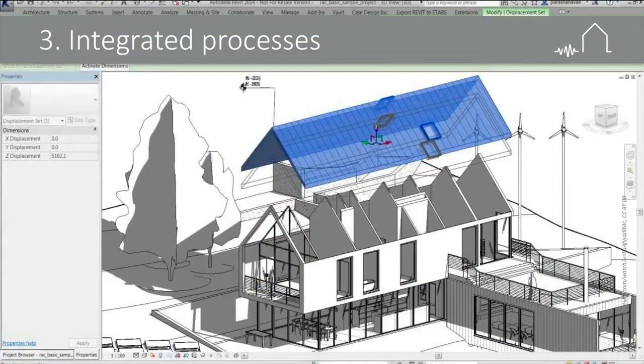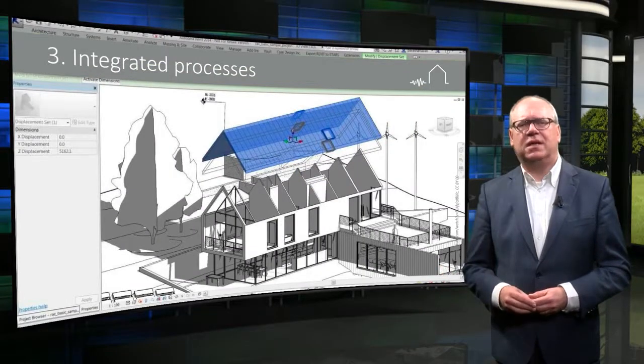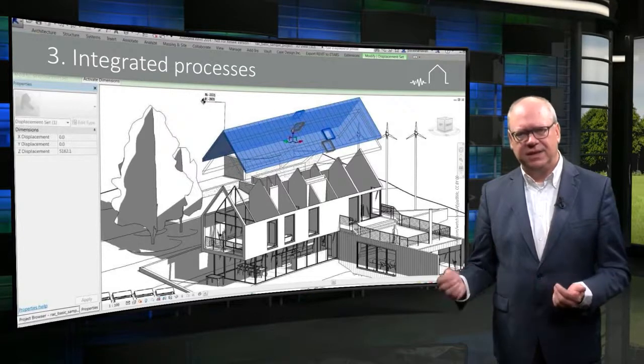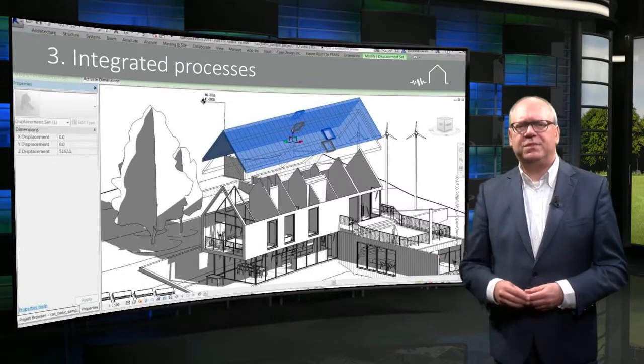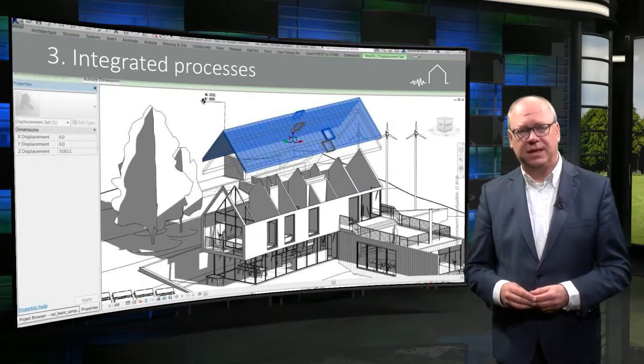The last component of the proposed approach is the creation of an integrated process. By integrating the entire chain, all building activities are geared to one another. This is supported by modern information technology, using so-called building information models, which can register exactly which building activities are needed in what house and which standardized solution should be applied.